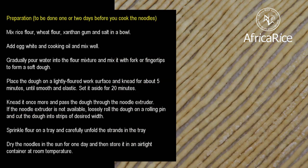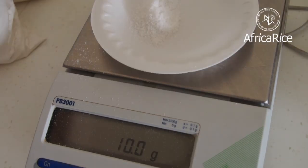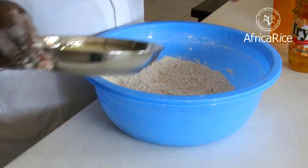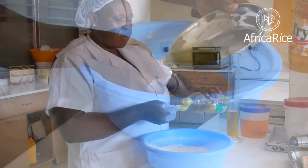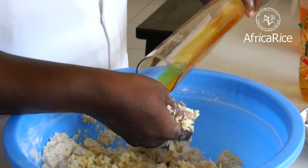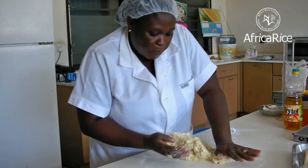Preparation: This should be done one or two days before you cook the noodles. Mix rice flour, wheat flour, xanthan gum, and salt in a bowl. Add egg white and cooking oil. Mix well. Gradually pour water into the flour mixture and mix it with a fork or fingertips to form a soft dough.